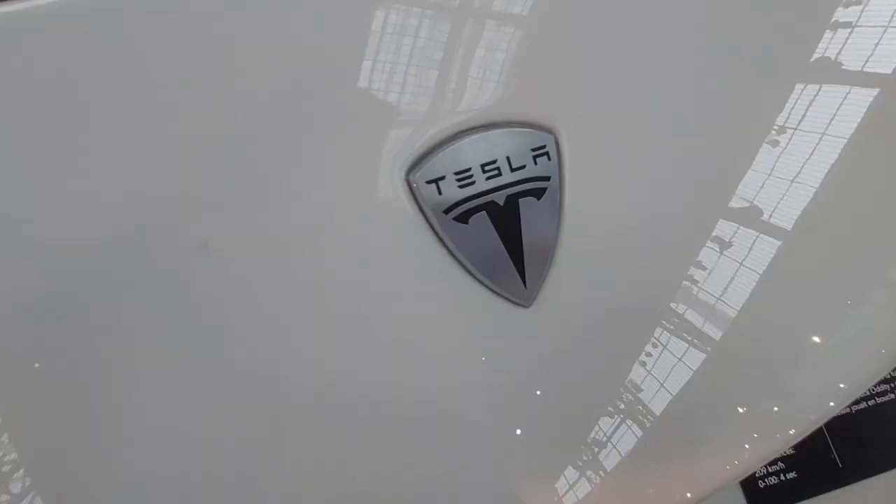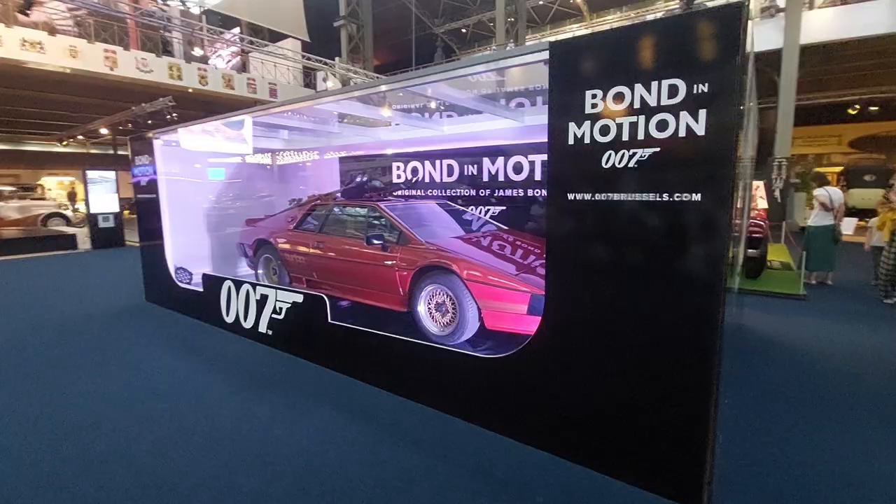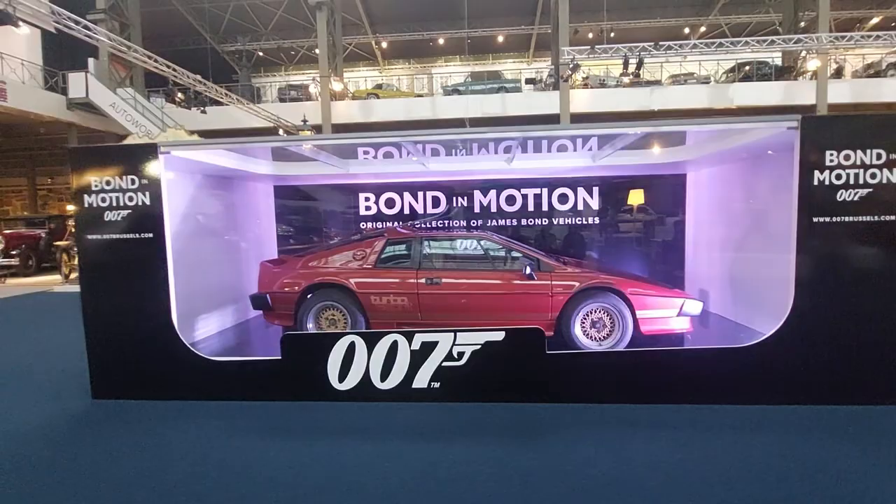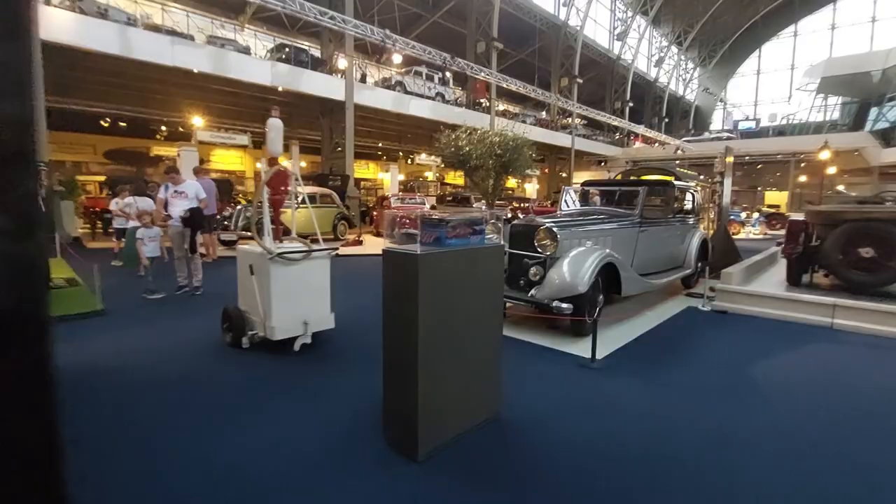I love the way they do this — 'Bond in Motion,' original collection of Bond vehicles. And they have the model too, though it's facing the wrong way. Still very cool — they've got the car and the model alongside all these really old and lovely vehicles.